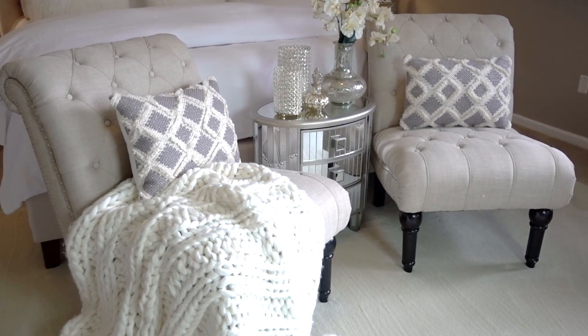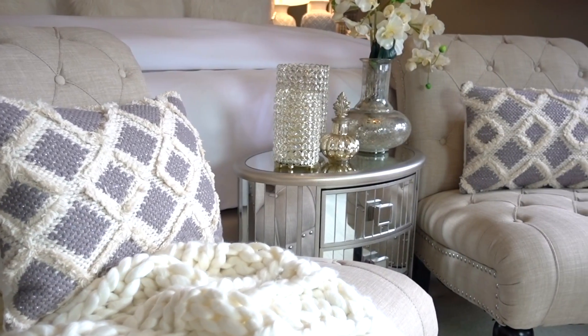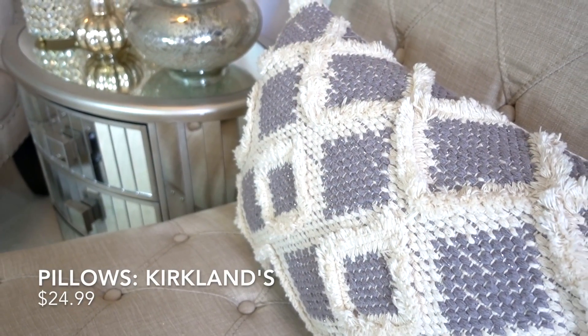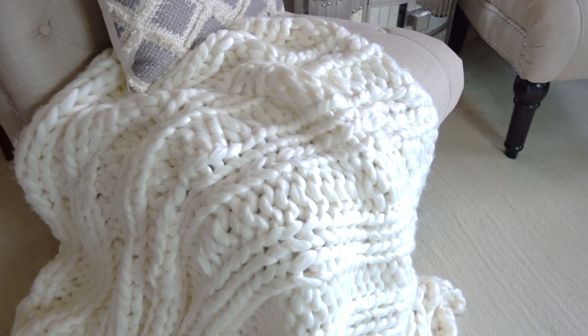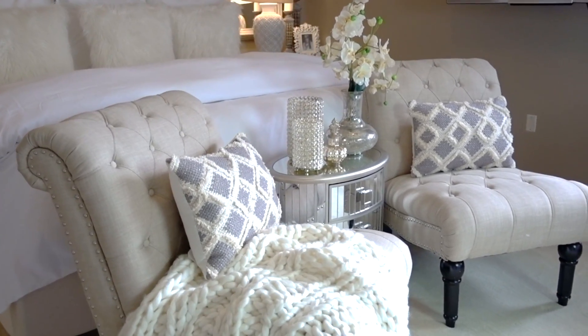Sometimes making simple seasonal updates in your bedroom can help create an entirely fresh summer look, like changing out your toss pillows. These pillows are from Kirkland's and they were $24.99 each — gray with a diamond fringe with a little sparkle. I also love to change out my throws. This chunky knit throw I got from Home Goods. It's soft and you can use it in the summer months because the openness of the knit allows air to flow through.